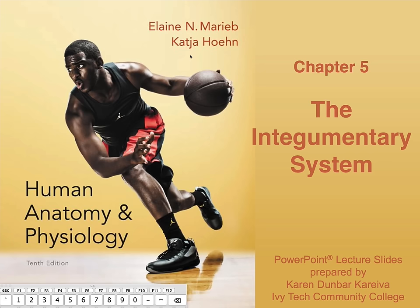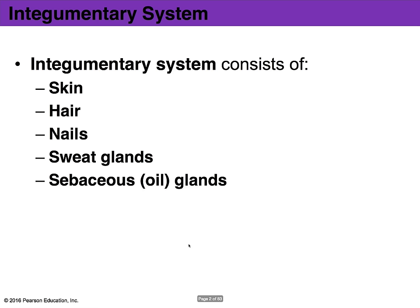Chapter 5 is on the integumentary system. If you want an exam review, please let me know in the comments below and I'll do my best to work on one for you. The single largest organ in our body is the skin, ranging from 12 to 23 square feet. Skin weighs anywhere between 9 to 11 pounds, accounting for roughly 7% of your total body weight. In thickness, it varies from about 1.5 millimeters to 4 millimeters depending on which part of the body. In addition to skin, hair, nails, sweat glands, and oil glands are all part of the integumentary system.